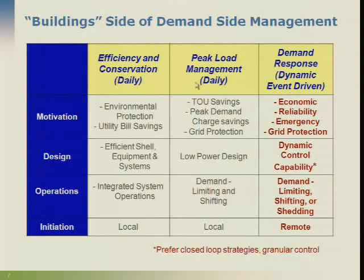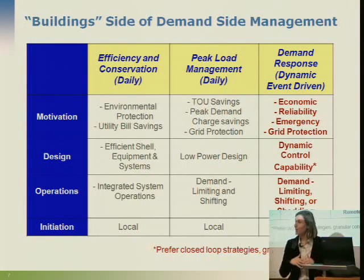We're not talking about load management every day. The left-hand column is energy efficiency that we do every day — to save money, for the environment, with well-operated systems. That's basically what energy efficiency is: you put in a more efficient light bulb, you get the same light for much less power. The level of service is the same, but you're doing it with much less energy.